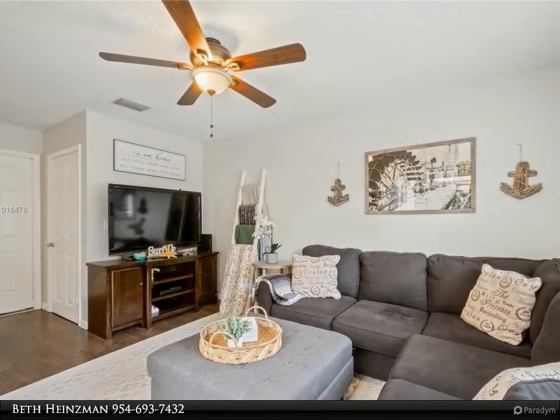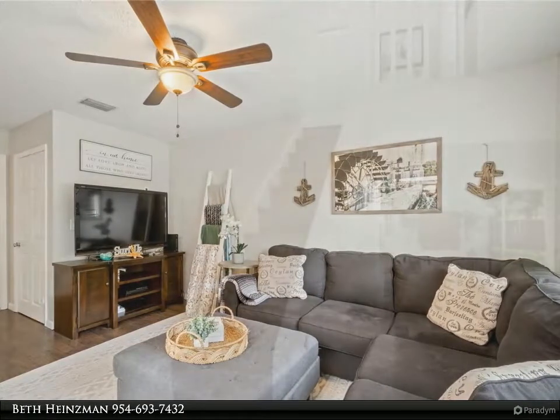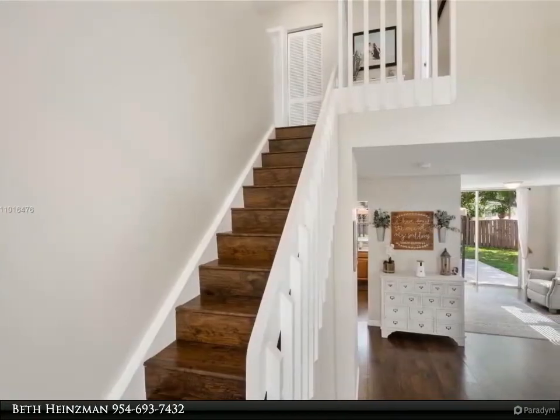For more information, review the details below or contact Beth Hinesman at 954-693-7432.